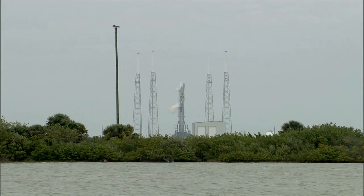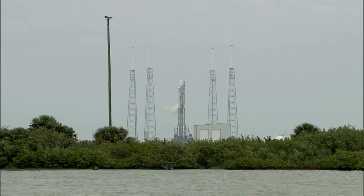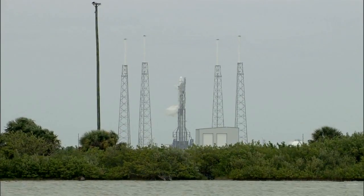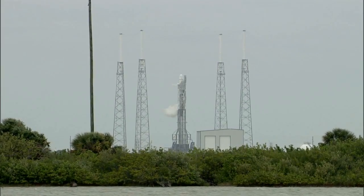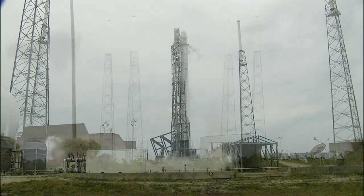Everything is set here at Space Launch Complex 40 for today's launch of the SpaceX Falcon 9 rocket to send Dragon to the space station. Liftoff is now targeted for an instantaneous launch window at 3:25 and 22 seconds p.m. Eastern Daylight Time.